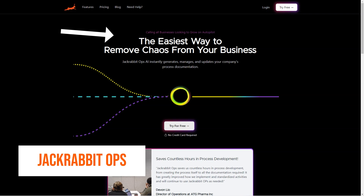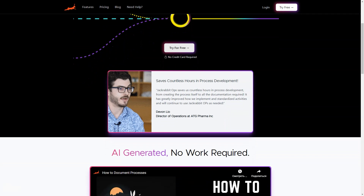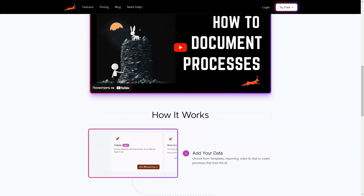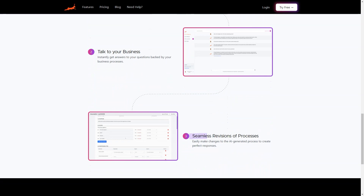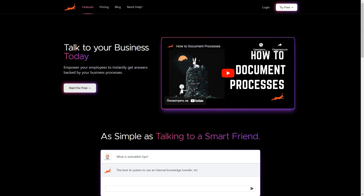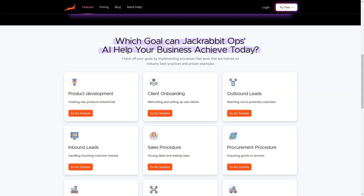Have you ever found yourself drowning in a sea of process documents and wishing you had an AI-powered system to help you navigate through them? Look no further than Jackrabbit Ops. This unique tool is an AI documentation software that helps businesses efficiently create and manage their process documentation. With Jackrabbit Ops, you can quickly generate process documentation in just 24 hours. The AI uses artificial intelligence to quickly and accurately create processes that train itself through data from templates, imports, videos, and charts. Once trained on your specific techniques, it can provide answers to questions about your business processes.